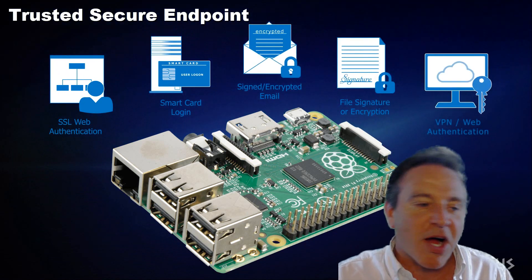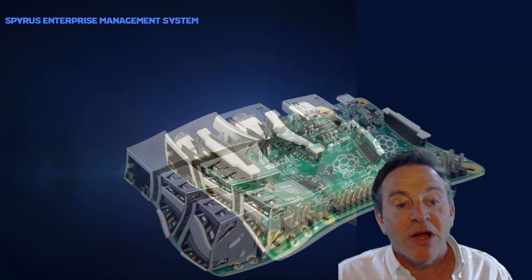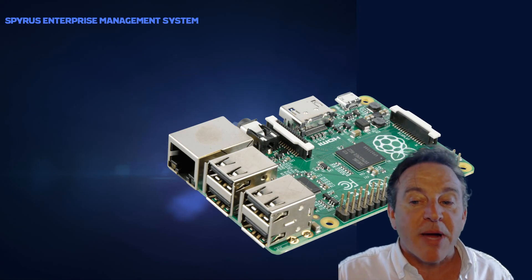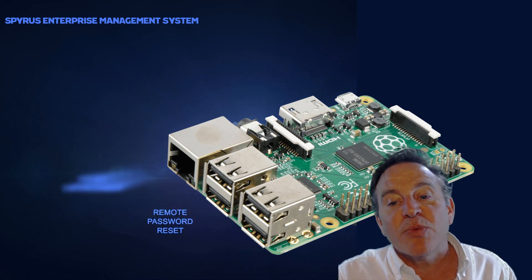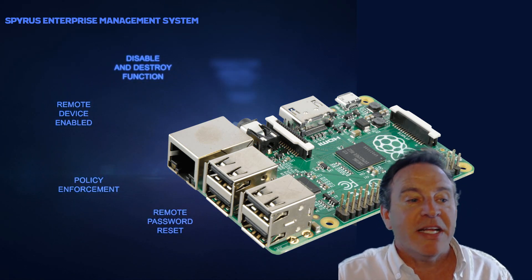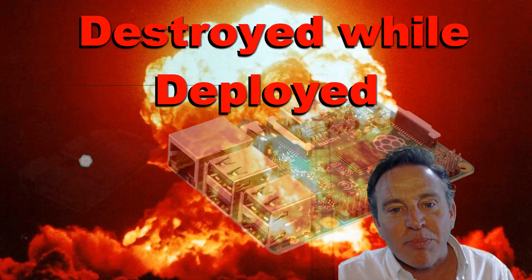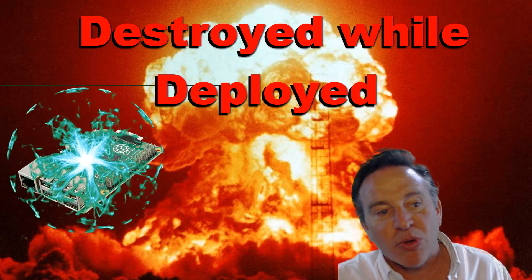Every request authenticated, each firmware upgrade audited, every transmission encrypted. What's more, using the Rosetta Micro HSM enables the Raspberry Pi to be remotely managed, provisioned, audited, and even enabled and disabled while in the field. And, if ever need be, destroyed while deployed.